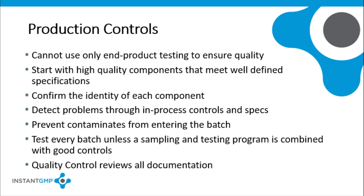The final rule describes how a production and process control system has to be set up because only end product testing cannot ensure the quality of the final product. The first step is to use high quality components that meet well-defined specifications. The confirmation of the identity and other quality attributes of each component that will be used in manufacturing is required. Process controls and specifications should be established for every step that is critical for the quality of the final product.